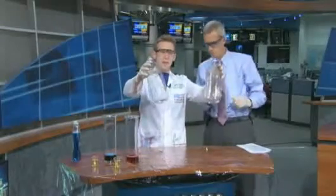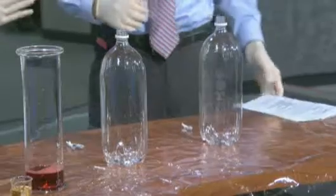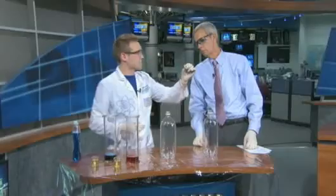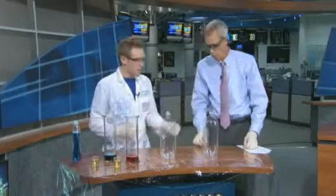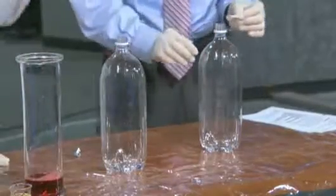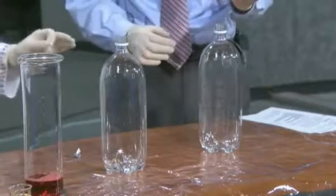In these two bottles we have a little bit of hydrogen peroxide. This is ten times stronger than the stuff you can get in your house. And here we have a little bit of something called a catalyst — it's just a black powder wrapped up in tissue paper. We're going to count to three, then drop it in the top of the bottle and take a quick step back.